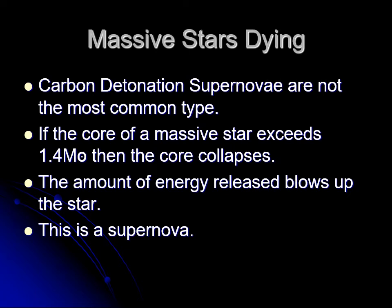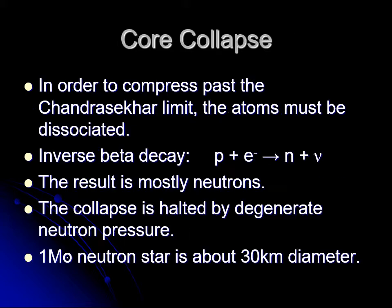As discussed in the last lecture, carbon detonation supernovae are not the most common kind. The more common type involves a really massive star dying. When the core of a big star exceeds the Chandrasekhar limit — composed mostly of iron at that point — it collapses.